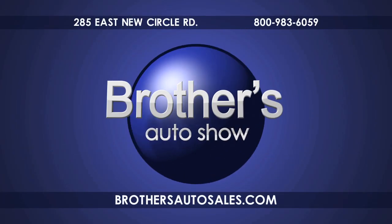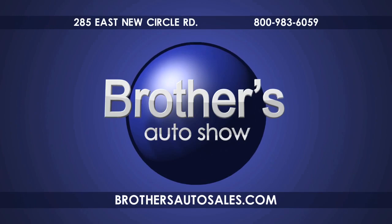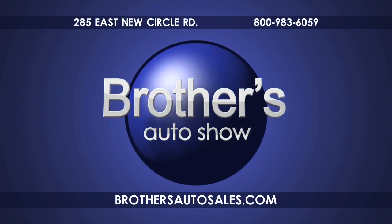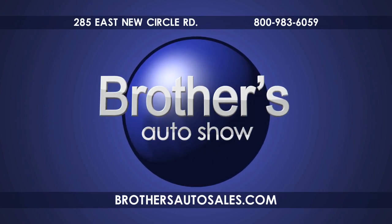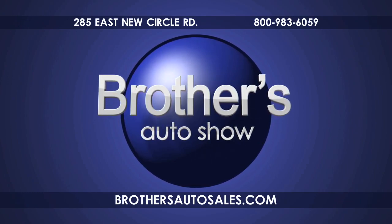Welcome to the Brothers Auto Show. Brothers Auto has more than 150 vehicles to choose from. See them for yourself at BrothersAutoSales.com. Open seven days a week at the corner of New Circle and Bryan Station Road. Call 800-983-6059.